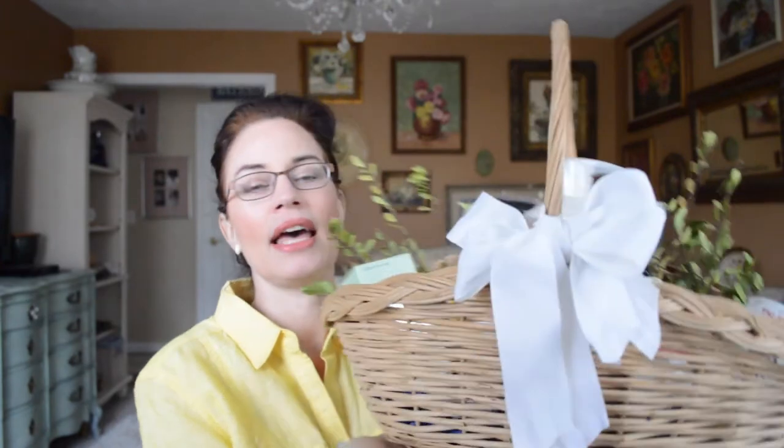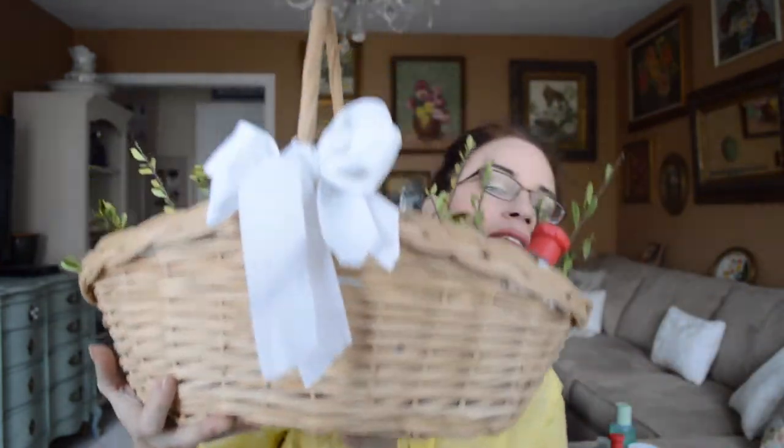I wanted to share the Easter baskets I'm making for my daughters and my son. Every year I do something a little different — I make the Easter baskets with items rather than just candy. I love to do books, and other things they might need like lotions and stuff like that. I wanted to give you a little basket visual so you can see, just to give you an idea if you're looking for something different to do.